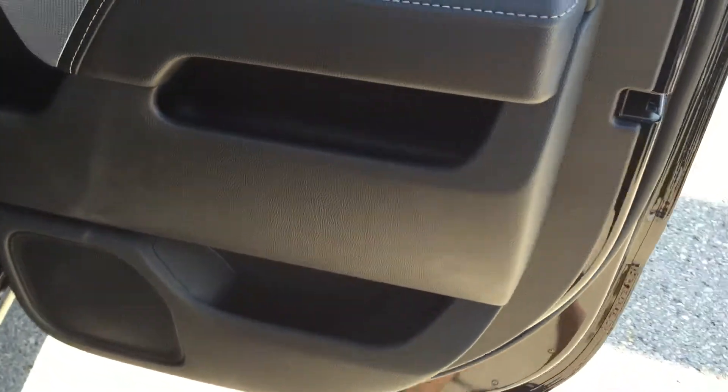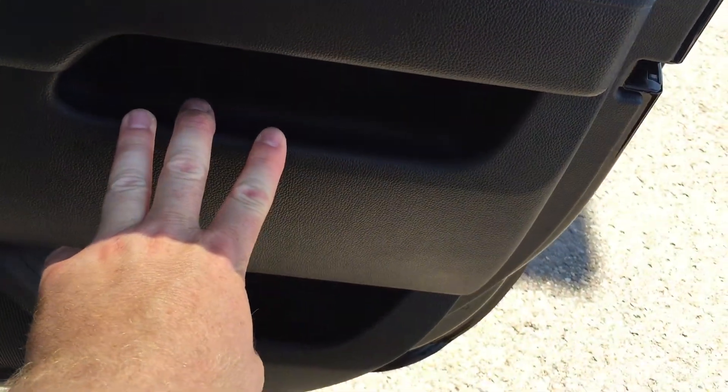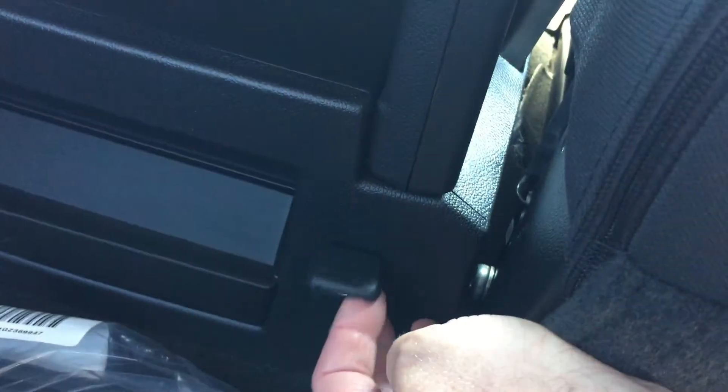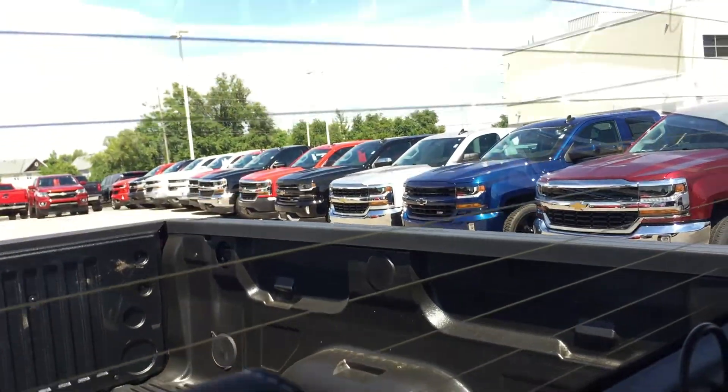Plenty of room and storage in the back of this door as well. In the rear of this double cab, lots of storage. Tinted windows, power windows. Storage behind the seats and in the pockets. You even have extra auxiliary power down here. Rear defrost in the windows.